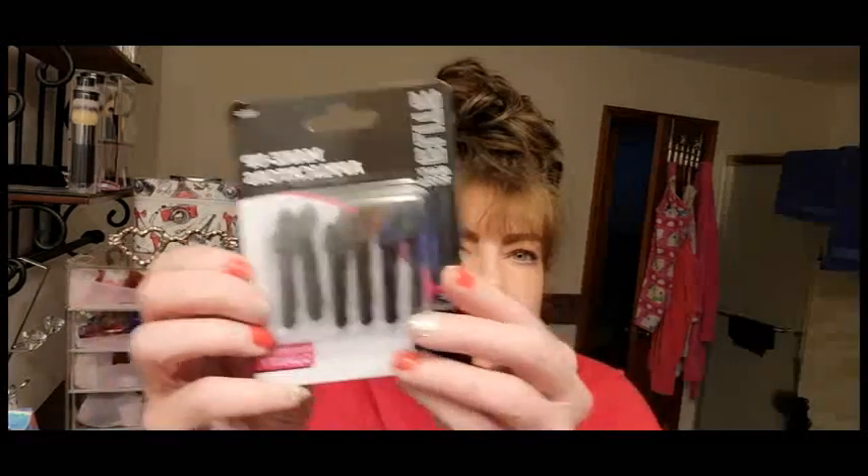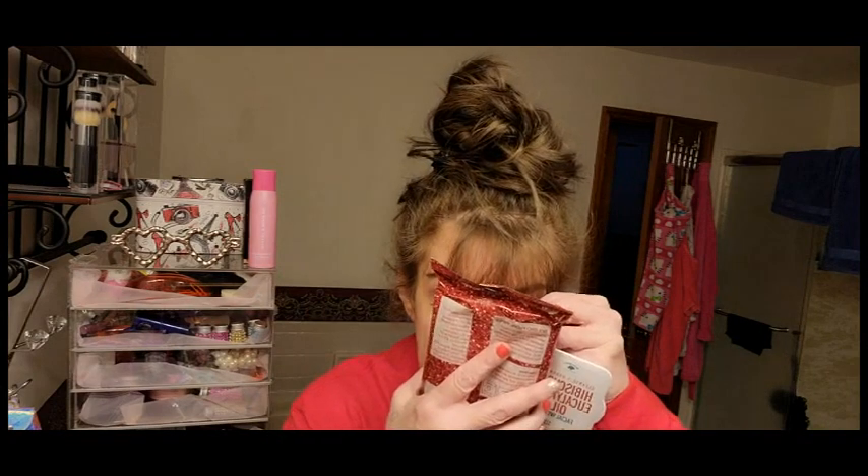I found some makeup applicators — these are Elite Beauty Tool, a 12-pack. I like that they're black and they're more sturdy than the typical Dollar Tree applicators. And since I pretty much gave all my facial wipes away, I picked up these hibiscus and eucalyptus oil facial wipes — I just bought one because they smell so good and they're huge.